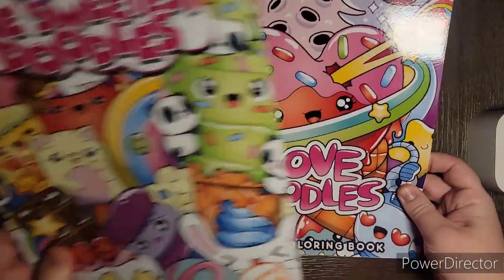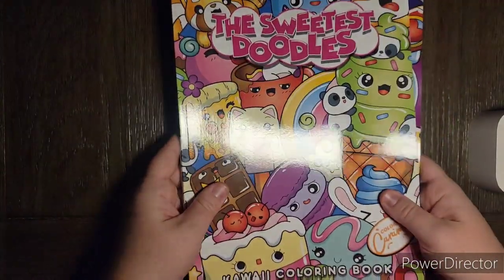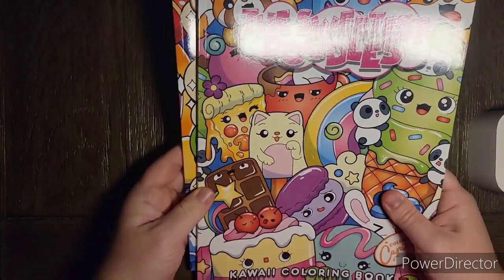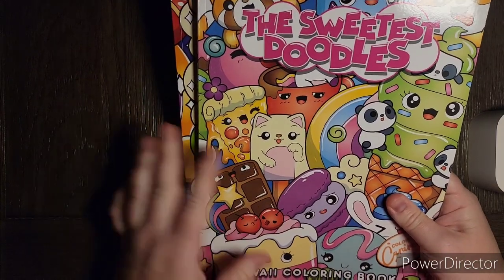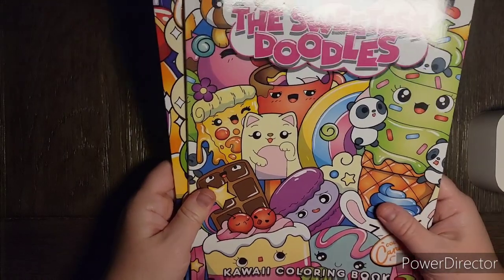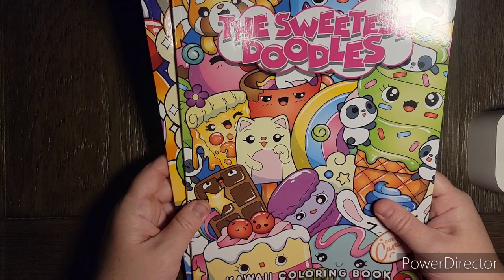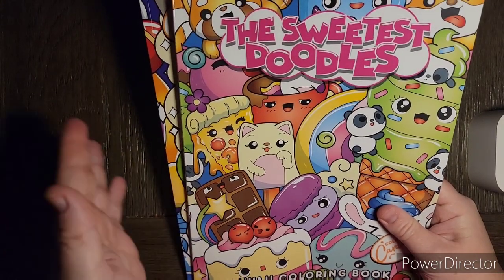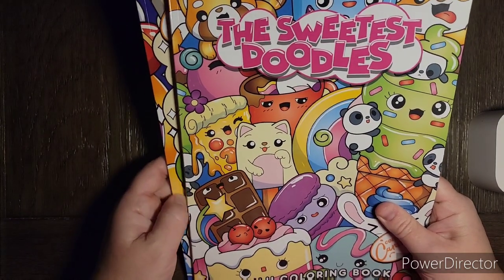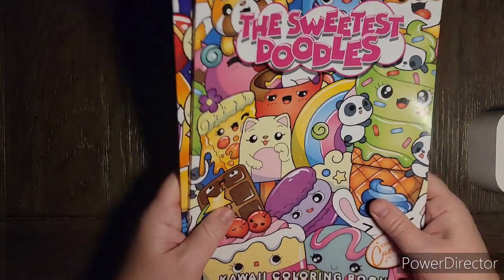So yes, that is Love Doodles and Sweetest Doodles. I will leave these linked down below. If you are interested in these books, I want to thank the Colored Caramel Company for sending these books to me — I always appreciate them sending me their releases so I can share them with you guys on the channel. I just love kawaii and cuteness. You guys have a fabulous day and I will see you guys next time. Bye, friends!